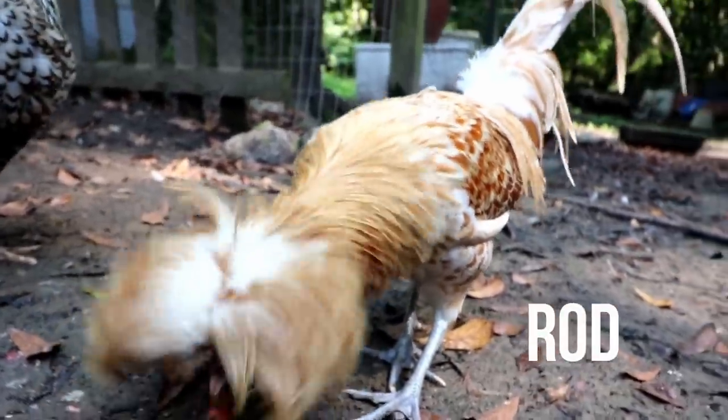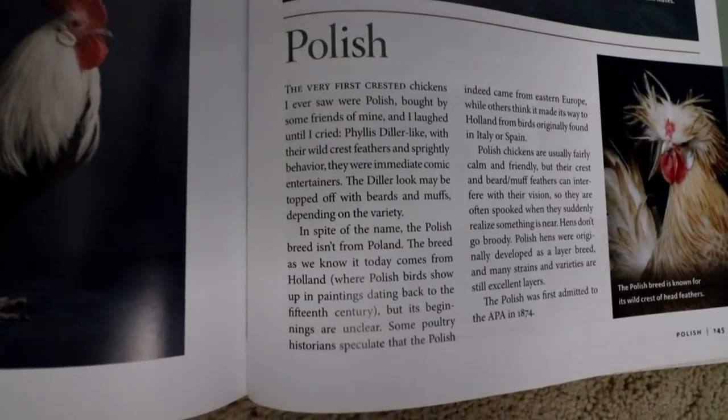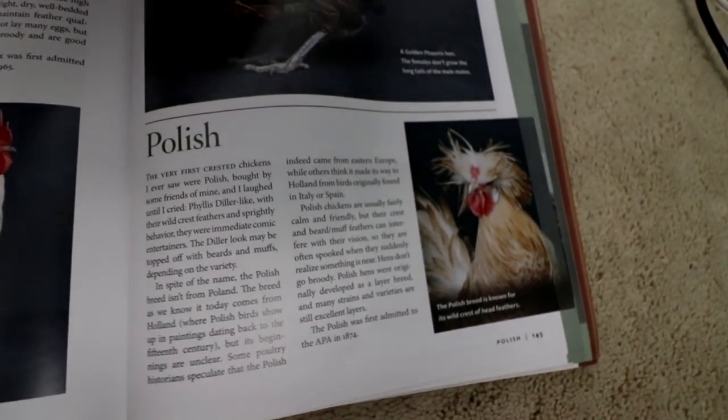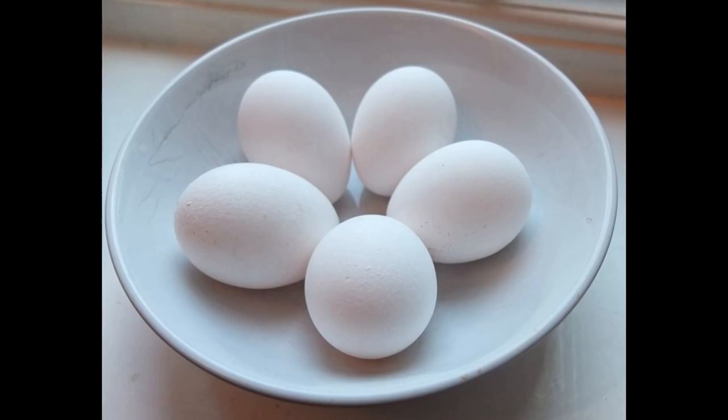And we already have some Polishes. If you watch our videos and check us out on Instagram and Facebook, you've seen me post pictures of Rod — because Rod looks like Rod Stewart. Polish chickens are so pretty, known for just being beautiful chickens. But I recently found out they're excellent egg layers, and at one time in the United States, early on, they were the most popular egg laying breed — medium to large, white eggs, 200 a year. Looks like somebody just glued a cotton ball on top.